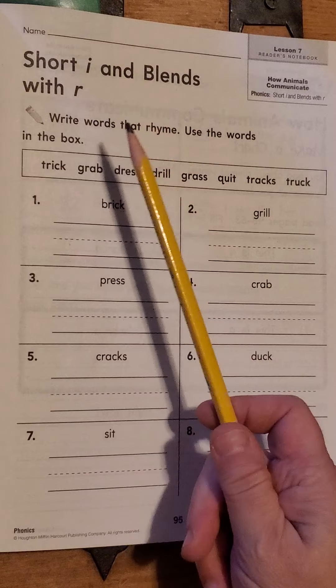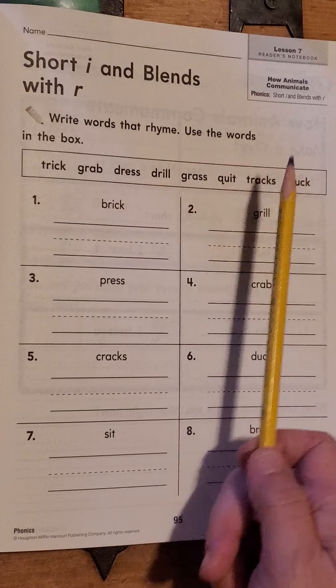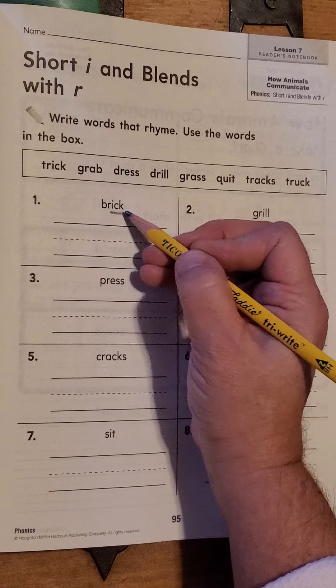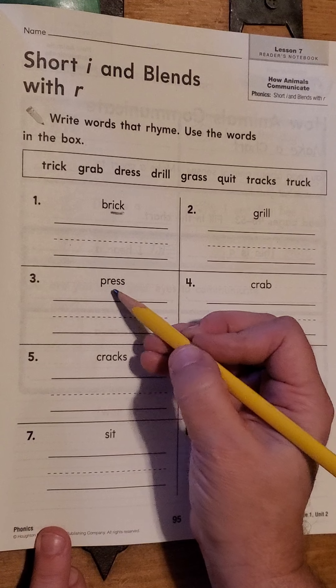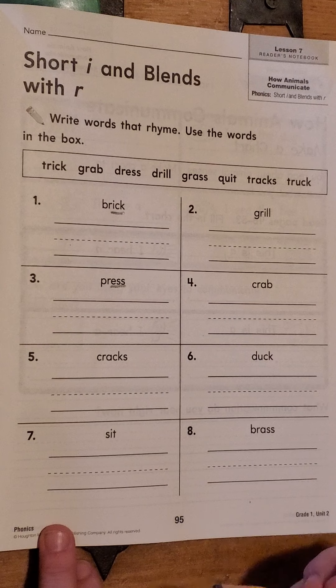It says write the words that rhyme. Use the words in the box. A rhyming word is a word that has the same ending. So like brick — ICK is the word family it's in, if you remember back to our word family book we've been practicing. Press — S is how the word will have to end for it to rhyme.